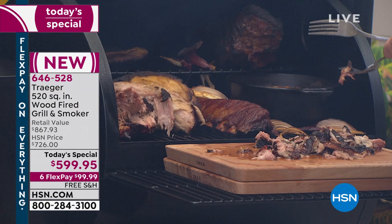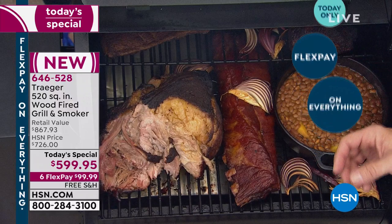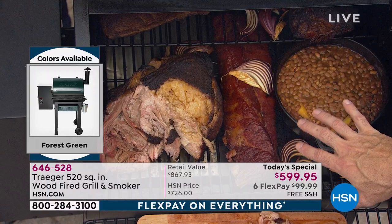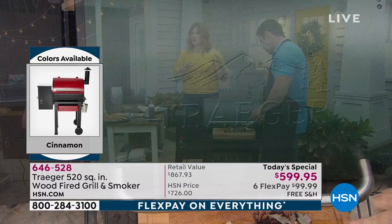I'll open this up — we've got beautiful baked beans in a cast iron dish. Because there's no direct heat, you can use any vessel: porcelain dishes, glass, anything you'd put in your oven. You can grill, smoke, bake, or braise anything. This is a full cooking system — I've got a casserole dish and baked beans in here. It is absolutely foolproof.